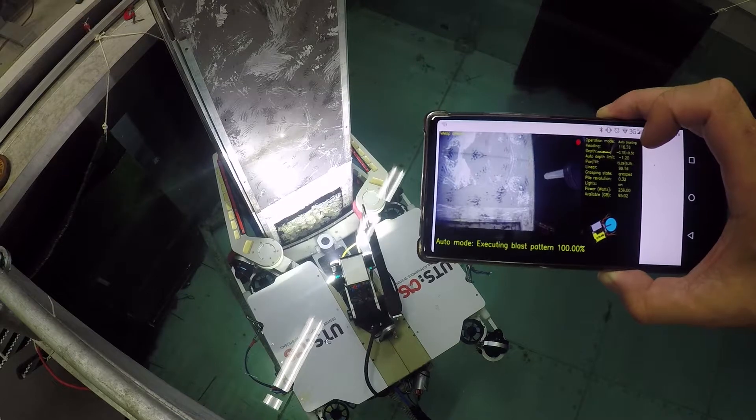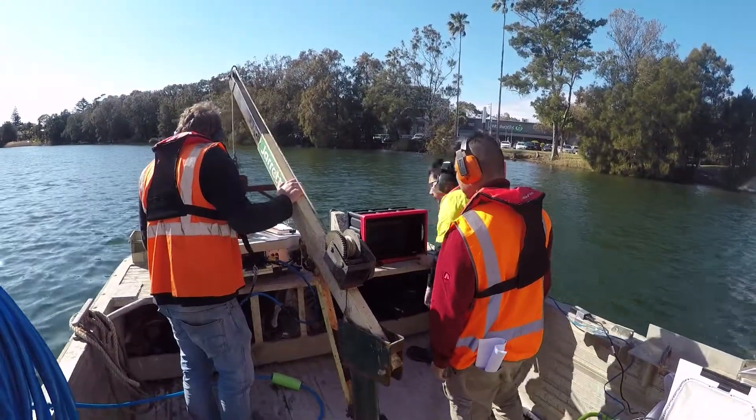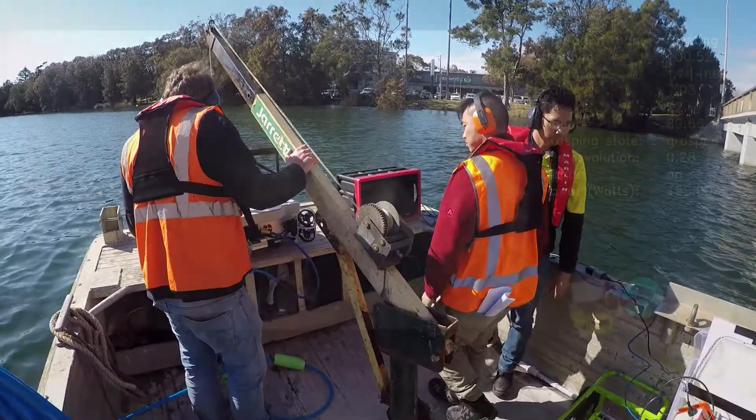A simple user interface allows bridge maintenance workers to monitor the operation and view live video feeds from the safety of a boat.